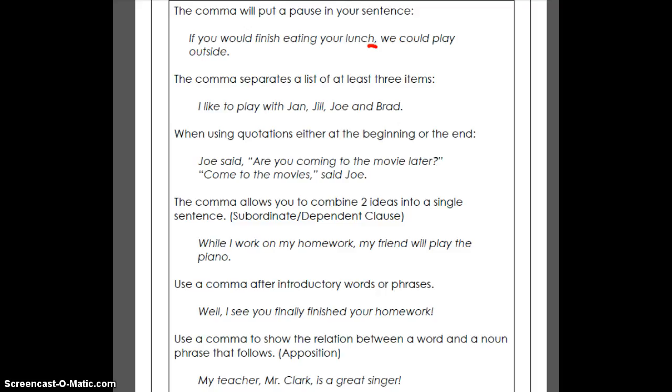Sometimes a comma is used if there's a set of three or more — you could have more as well. 'I like to play with Jan, Jill, Joe.' We don't need one right at the end there. Sometimes kids will try and put one right there, but that's the one where you don't need it because the 'and' will take the place of a comma.